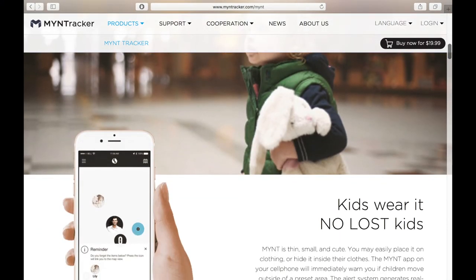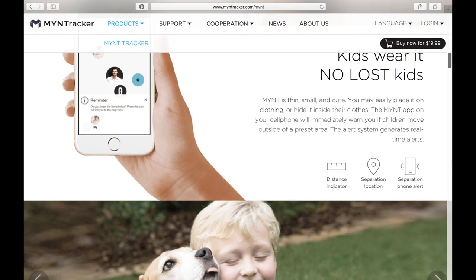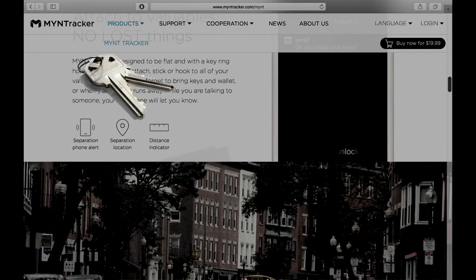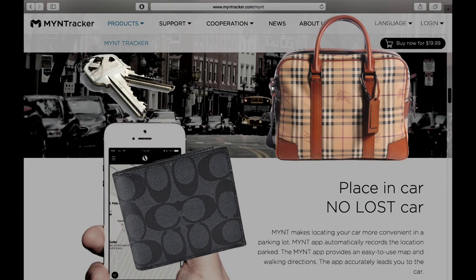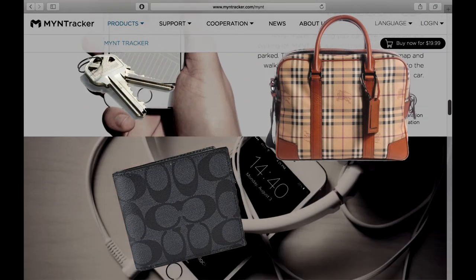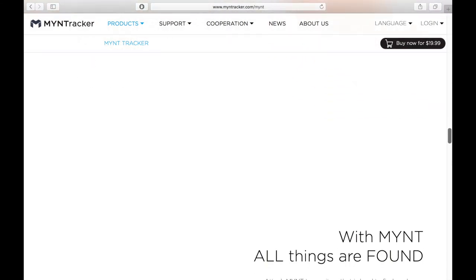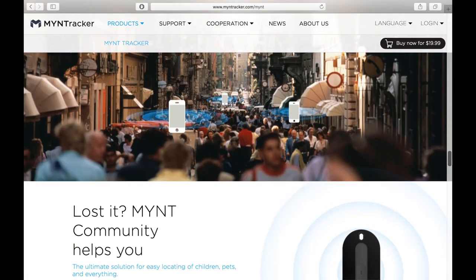So whether you're looking to keep track of a special little one such as a pet or child, or just need to keep track of your valuables such as your keys, wallet, or bag, the Mint is the perfect Bluetooth tracking device with unique standout features such as its smart alert feature and programmable device button — definitely making this the best Bluetooth item tracker for the money.